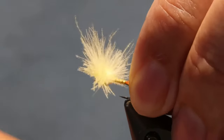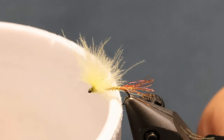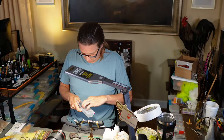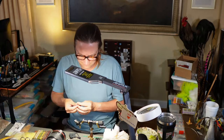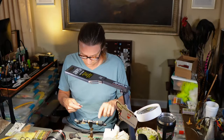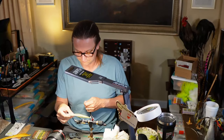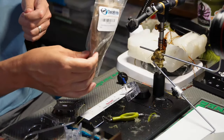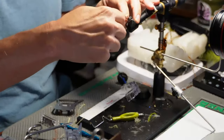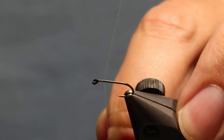That's your rough idea of what the Katie Bug is. You've got the upright wing supported by the CDC dubbing loop - pretty simple. The eye doesn't look the best but we can clean that out. Let's do two more - the next one will be a little quicker. I'll also go over the technique for getting your EP trigger point material out of the package in a useful way.